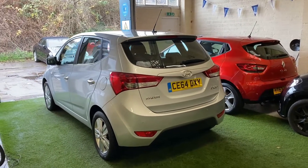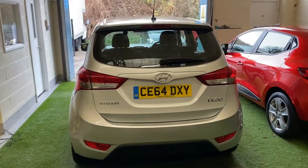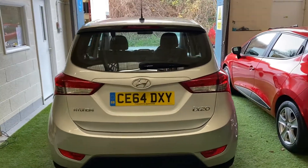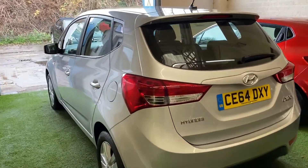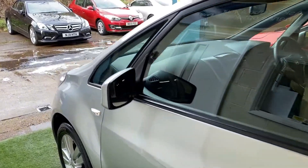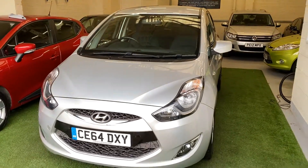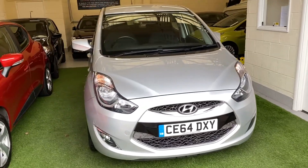We're offering this car on our click and collect service. You simply call to place a £200 holding deposit. We then arrange a convenient time for you to come and collect the car, during which you'll have time to inspect the vehicle to make sure it's as we've described, pay your balance, and drive away. We also offer car finance and the usual dealer facilities including warranties.